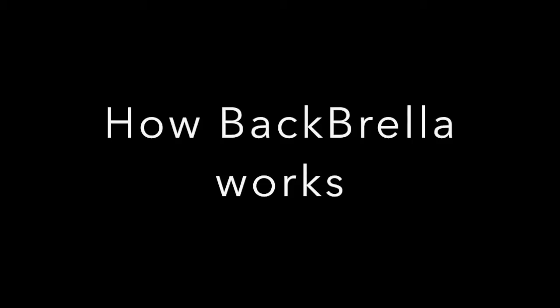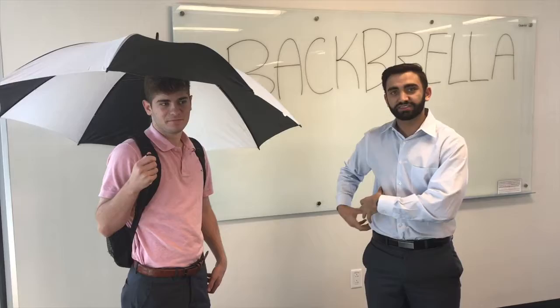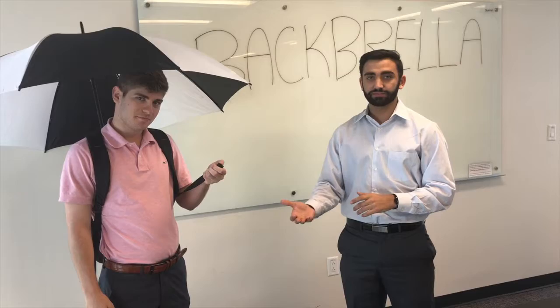Alex over here is wearing our most updated prototype. As you see, this is the back umbrella. When you press the button on the right strap, it's going to go ahead and release the spring so the tension pushes the umbrella up and protects you from the rain. The button here on the left, whenever you click it, it retracts the spring and the umbrella goes back into its compartment and you have just a normal backpack. Alex, how do you like it? It's so convenient.